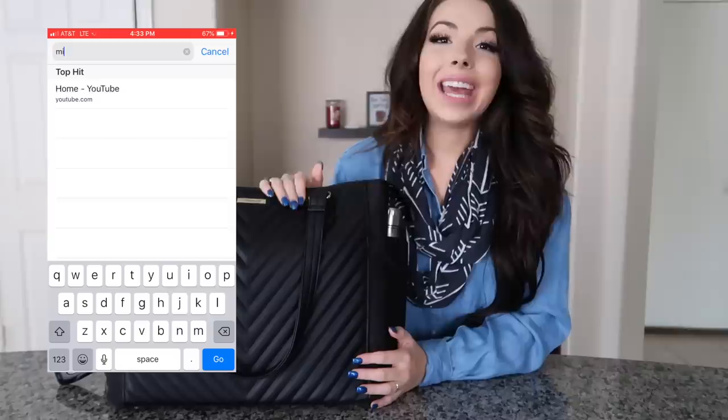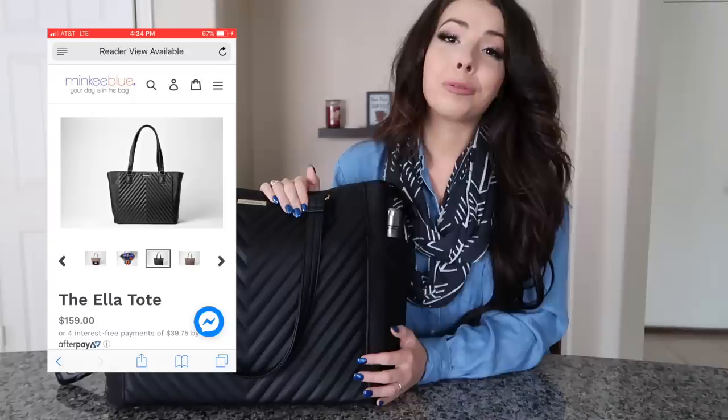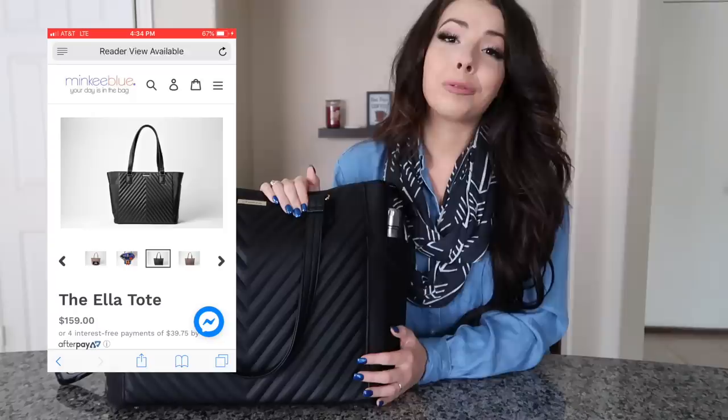This bag has literally every single feature you need as a travel bag, and you can use it as a personal item while still having a larger carry-on for clothes. Kudos to Minky Blue - this is such a beautiful bag. If you like it, head over to minkyblue.com and support a small woman-owned business. Thank you so much to Cheryl! If you enjoyed this video, please give it a thumbs up, subscribe to my channel, and I'll see you next time!